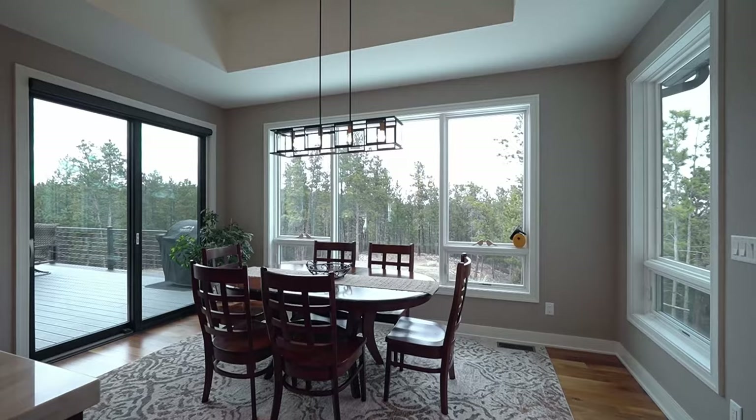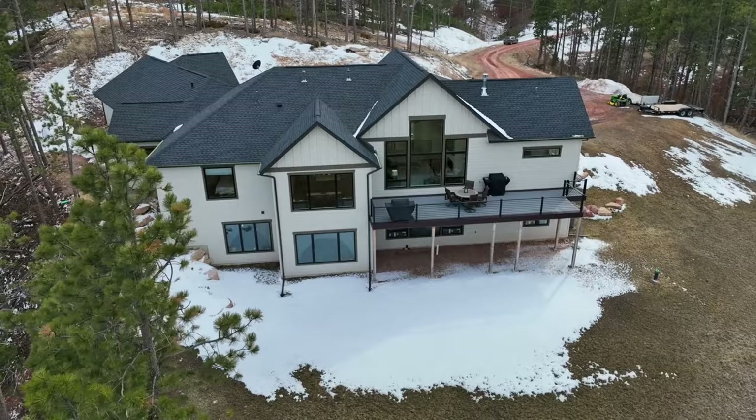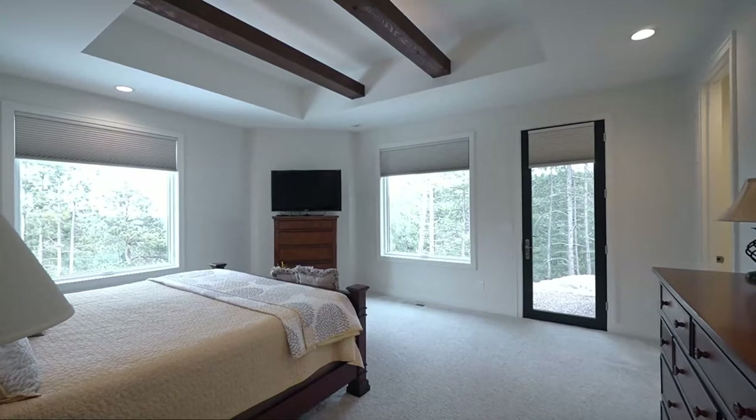The handsome dining area sits under an elegant chandelier and is encompassed by large windows and a walkout to the gorgeous no-maintenance back deck. Plumbed for gas grills, this is an ideal locale for a family barbecue, communing with the abundant local wildlife, or simply basking in the breeze blowing through the pines.